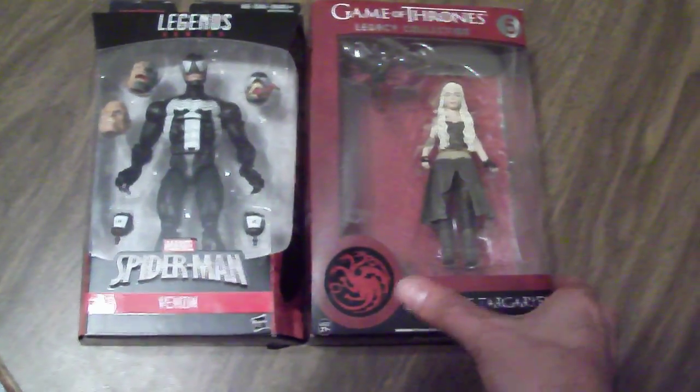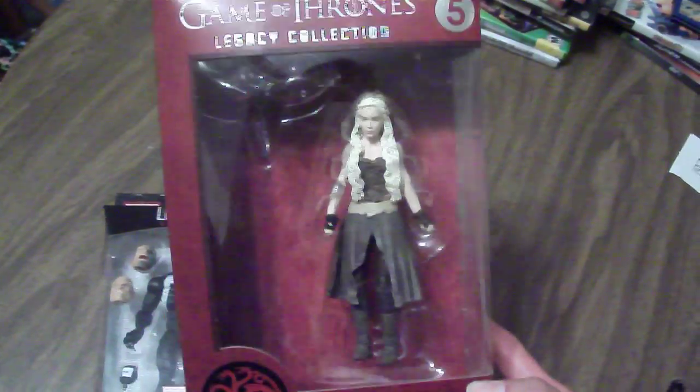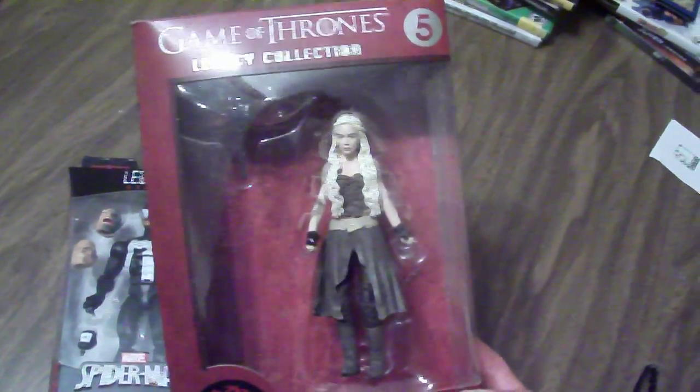To my right is a Game of Thrones figure — this is Daenerys Targaryen. I actually do watch the show. I do have some of these figures, but I got this at a yard sale for six bucks and it's brand new in packaging. That was a pretty cool find.